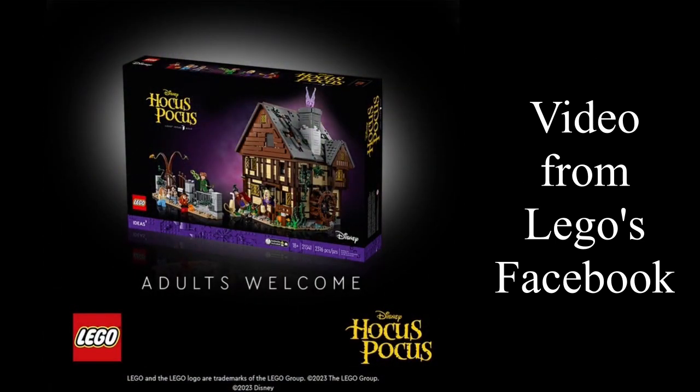It was first teased on Lego Facebook with this video that is playing in the background. Without further ado, let's get into it.